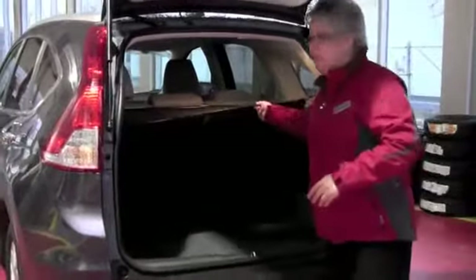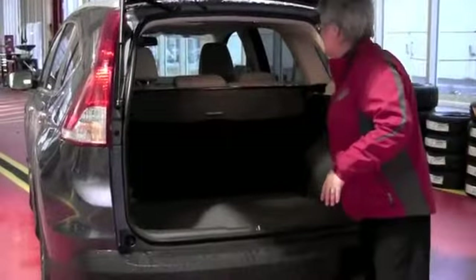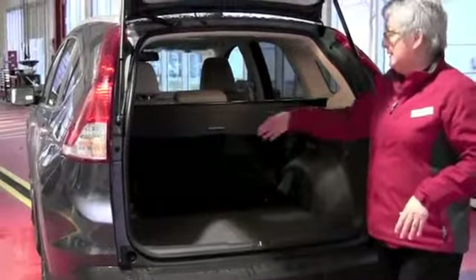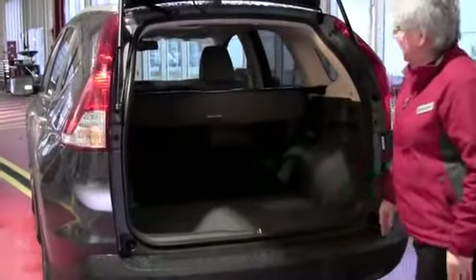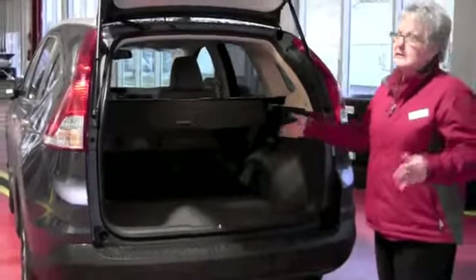And of course it does have the cargo liner if you'd like to have that. I think the most impressive thing you're going to find is just how easy the seats go down — that's really nice. And it's on both sides, so if you did need to have something bigger, obviously the space is there too.